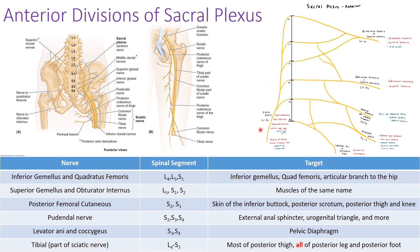The sciatic nerve is made up of two nerves: the tibial nerve and the common fibular nerve. The tibial nerve comes off the anterior division with spinal segments L4 through S3, and supplies most of the posterior thigh and all of the posterior leg and plantar aspect of the foot.